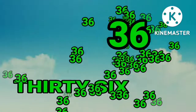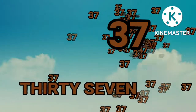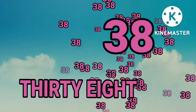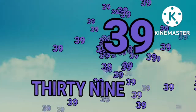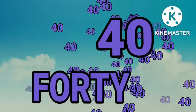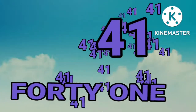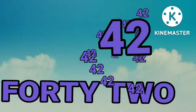Thirty-six. Thirty-seven. Thirty-seven. Thirty-eight. Thirty-eight. Thirty-nine. Forty.